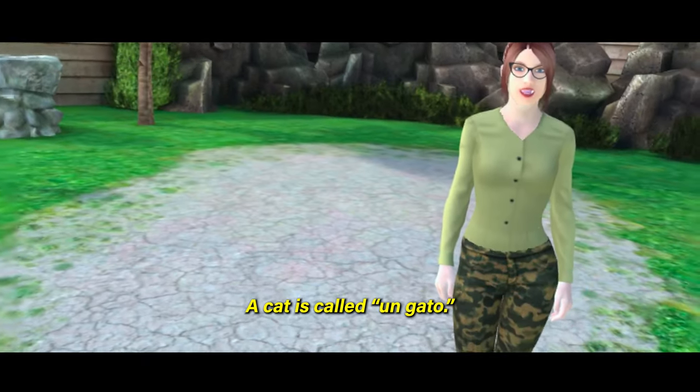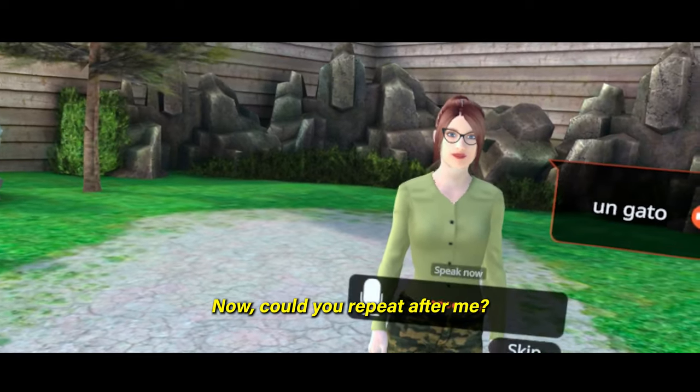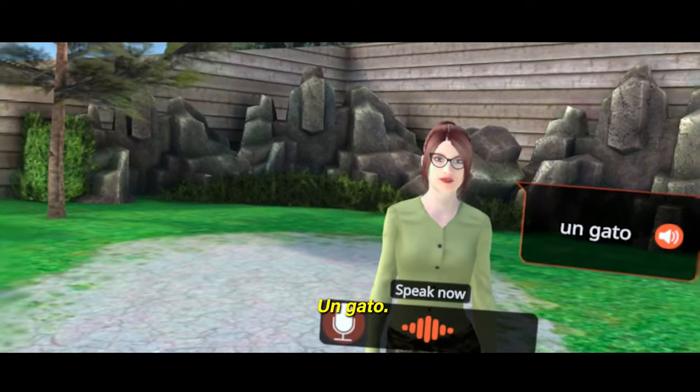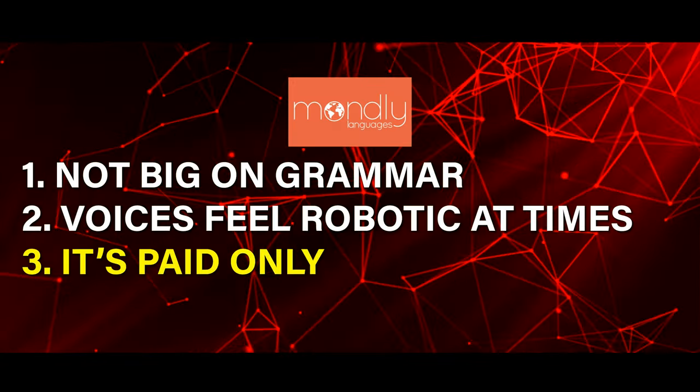A cat is called 'un gato' — and in the app it prompts you to repeat 'un gato' with the incorrect stress. I didn't find a lot of these mistakes, but I did find a couple, which makes it hard for me to blindly trust Mondly's pronunciations for languages I don't know well. I'd recommend validating pronunciations whenever you can, just to be safe.